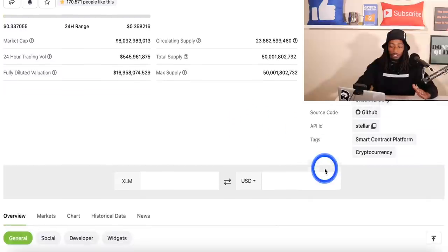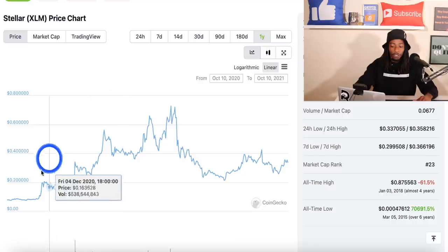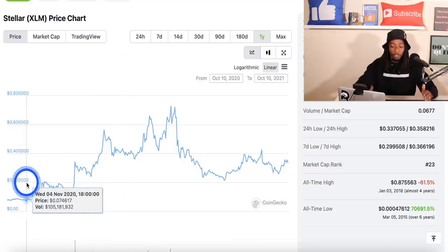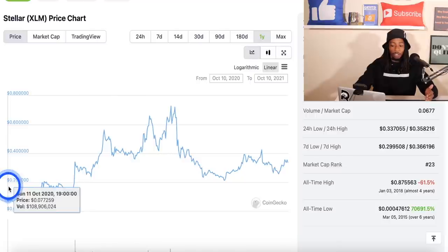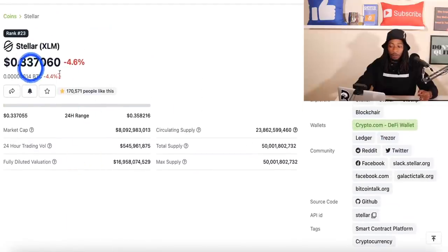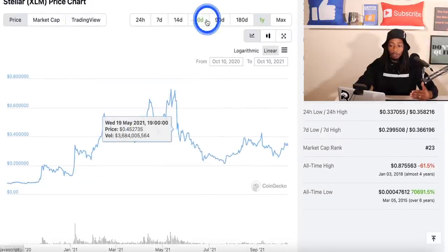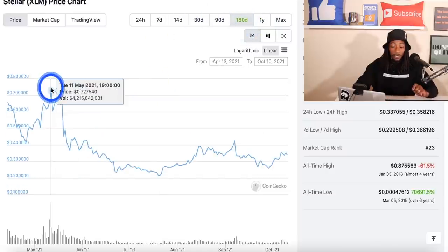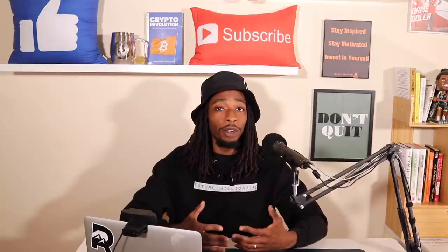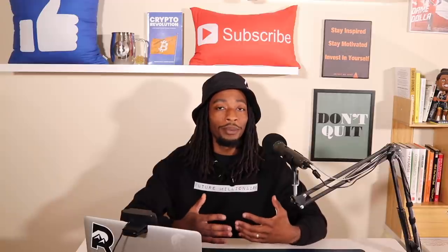Looking at the one-year price chart for Stellar XLM, back in October 2020 the price was around 7 cents. Even with the market being down, it's now around 33 cents. The all-time high this year in 2021 reached around 79 cents. So the current price of XLM is around 33 cents per token — still pretty cheap as an investment.